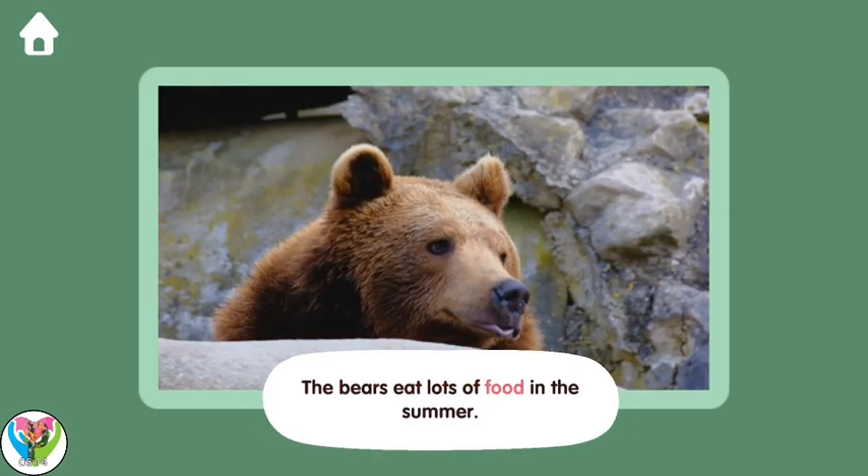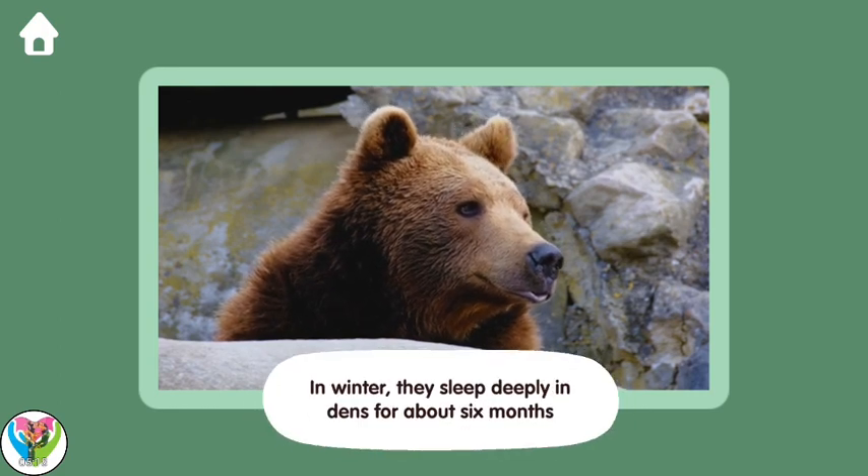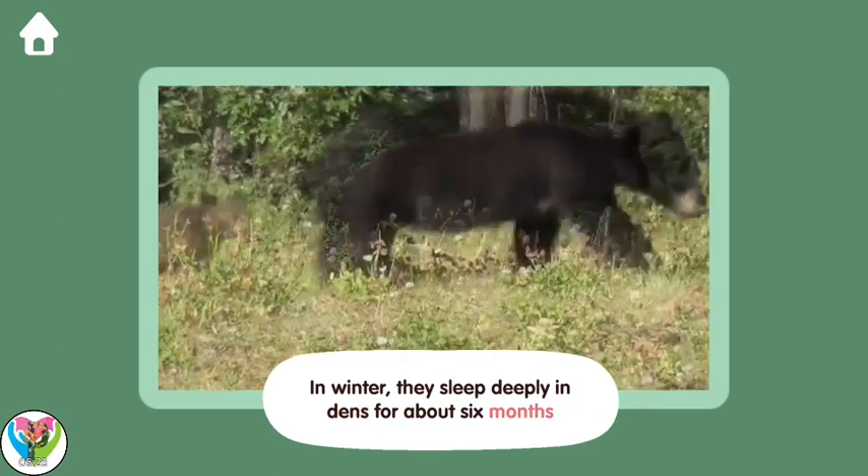Bears eat lots of food in the summer! In winter, they sleep deeply in dens for about six months!